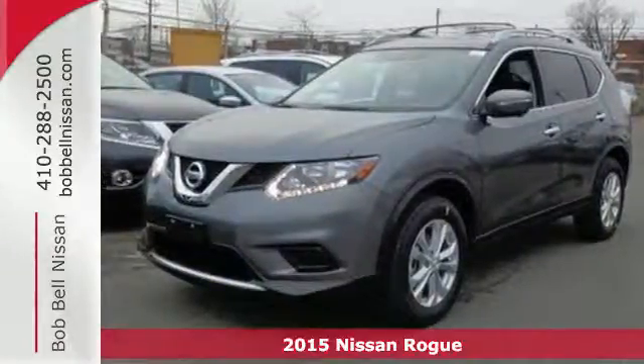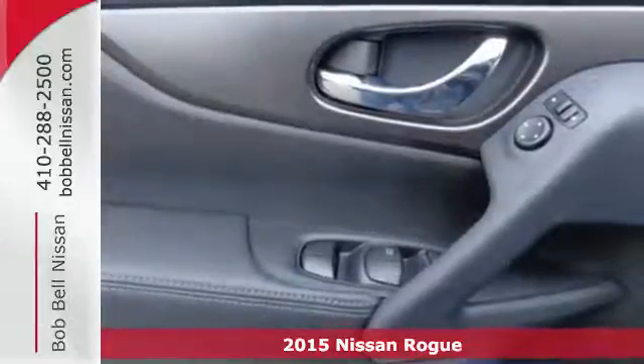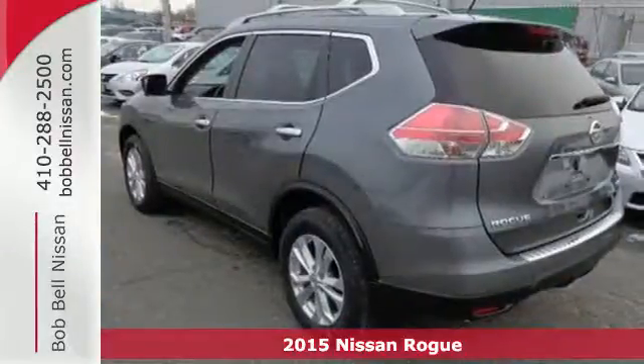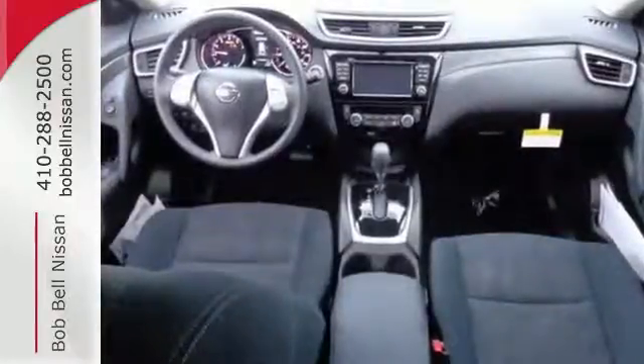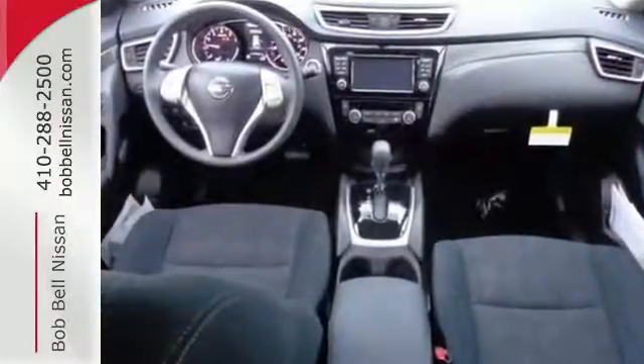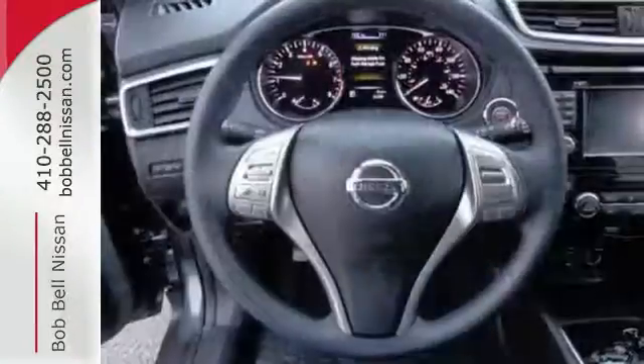It's a 2015 Nissan Rogue! Take it all in. Start with the dramatic front end and striking headlights, through its muscular arches, flowing character lines, and unique floating roof, all the way back to the aerodynamic wrap-around taillights. This crossover is full of bold style choices.